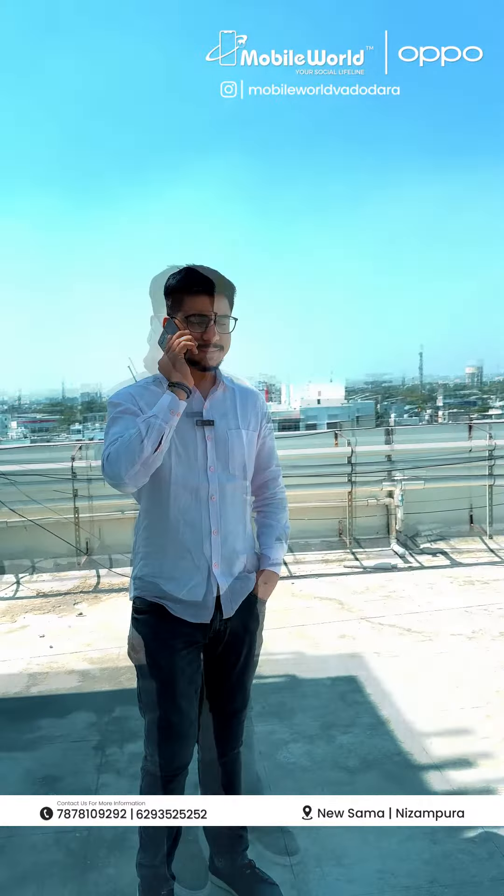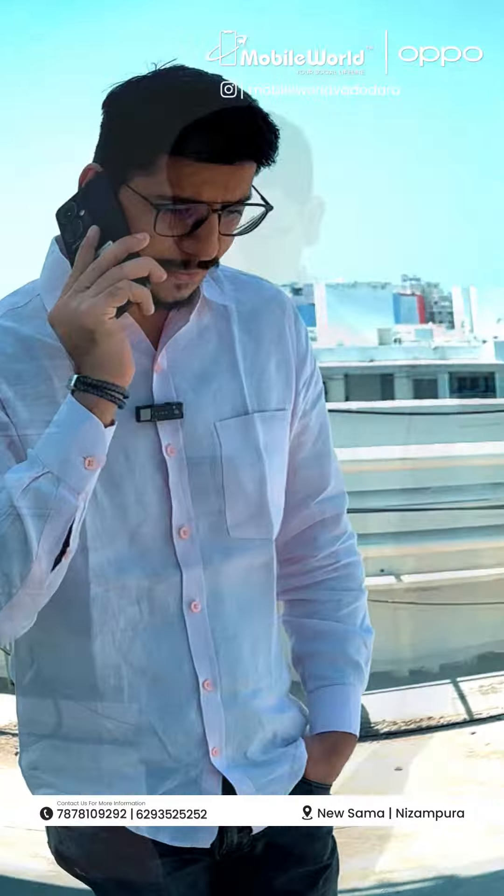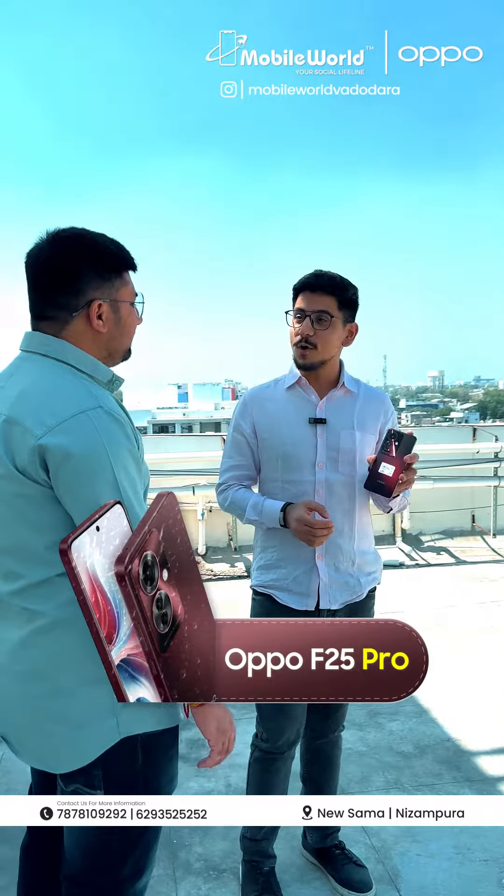Hello, bro, how are you? Yes, yes, that's it. Okay, let's do a phone later. What is it? It's a new phone. What do you do? You have to take a phone when you have new features in the phone. This is the latest phone, Oppo F25 Pro.